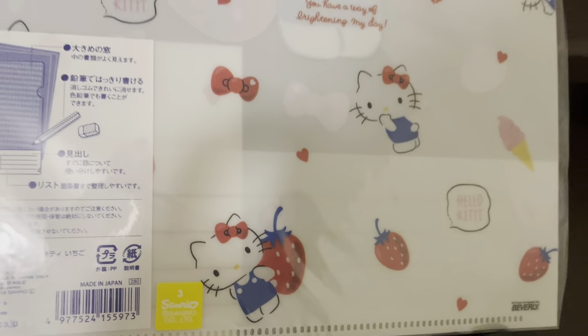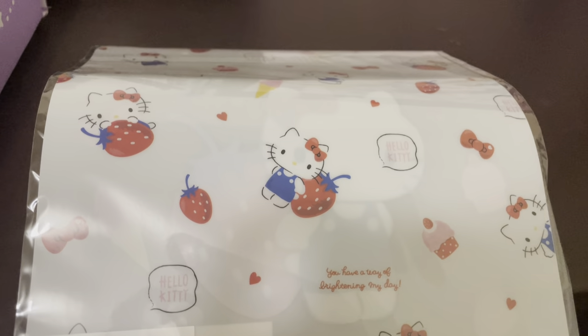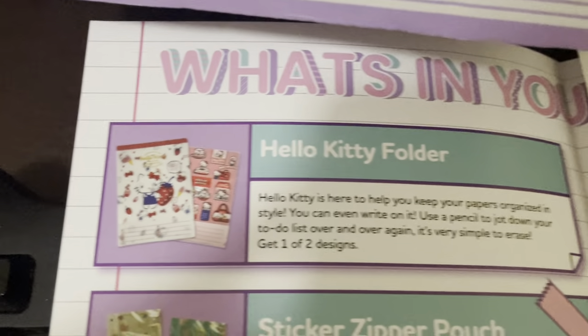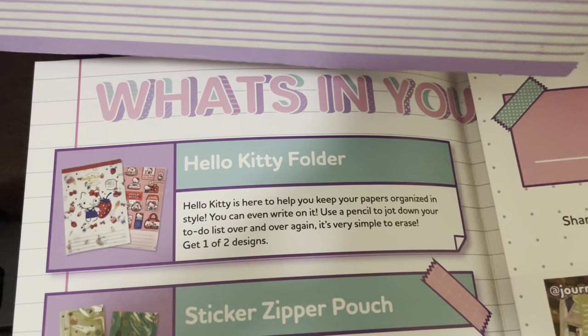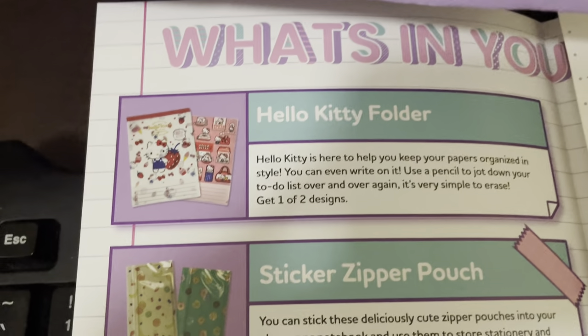This is basically a Hello Kitty folder. I'm loving the details — look at that. This subscription is worth a buy, I swear. The Hello Kitty folder is here to help you keep your papers organized in style, and you can even write on it. Use a pencil to jot down your to-do list over and over again — it's very simple to erase. I guess that's what the detail is right here. Interesting.